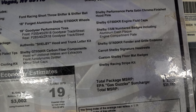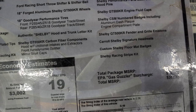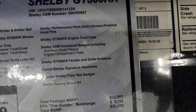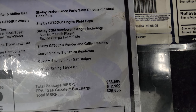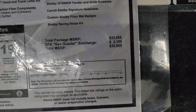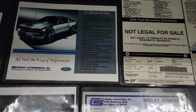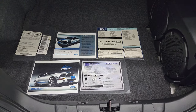It obviously doesn't have the Goodyears on it anymore. Also listed: authentic Shelby hood and trunk letter kit, GT500KR carbon fiber components including the hood with functional intakes and extractors, front aerodynamic splitter, and the mirror skull caps. Performance parts include satin finish hood pins, Shelby GT500KR engine fluid caps, Shelby CSM numbered plaque badges, fender and grille emblems, Carroll Shelby signature headrests, custom Shelby floor mats, floor mat badges, and the Shelby racing stripe kit. The total MSRP on this kit was $33,565, added onto the GT500 base price of $46,630.